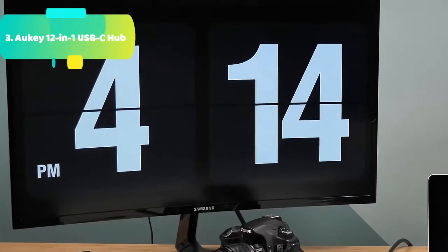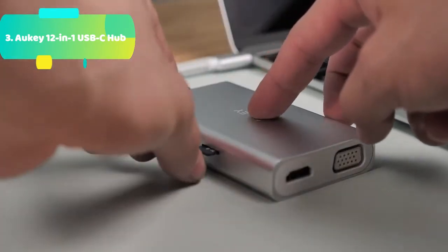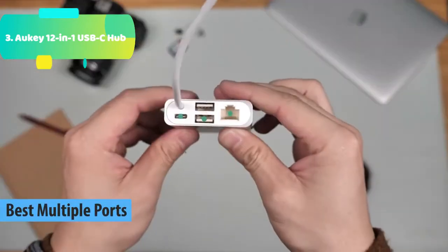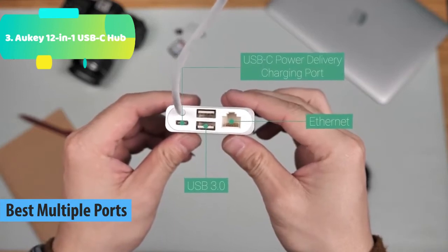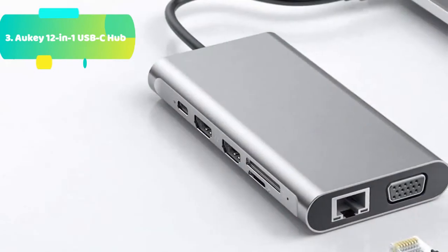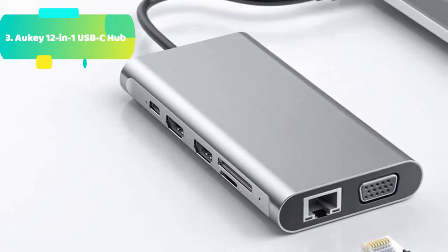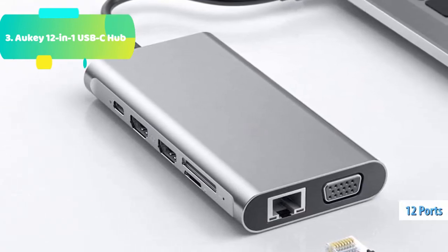At number 3 we have the Aki 12-in-1 USB-C hub. The 5-in-1 hub turns a single USB-C port into 5 ports: a 4K HDMI port, 2 USB 3.1 Gen 1 (USB 3.0) ports, an SD card slot, and a micro SD card slot. Connect old peripherals to your new USB-C laptop for data transfer, display expansion, and more. The HDMI port outputs resolutions up to 4K at 30Hz to a connected display.